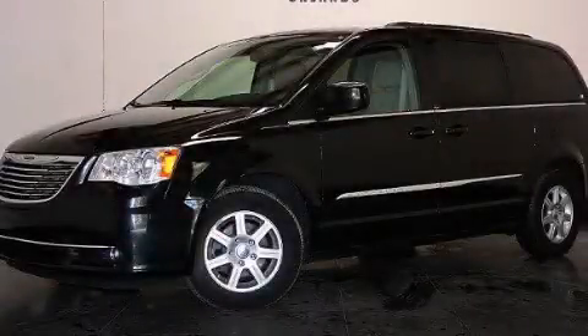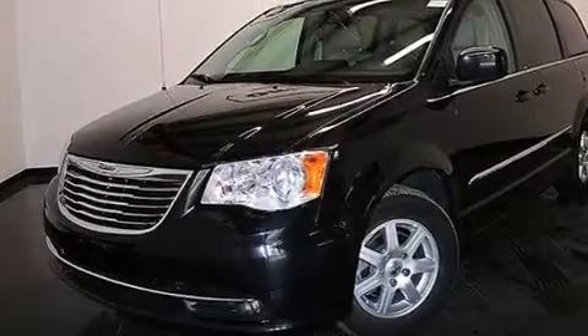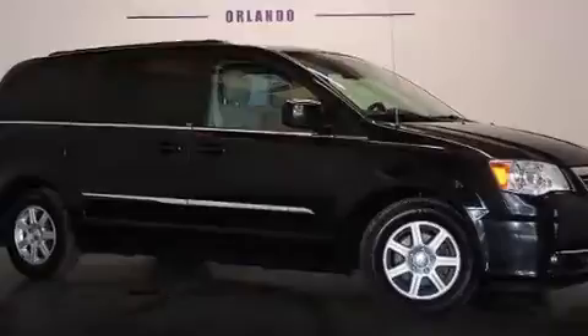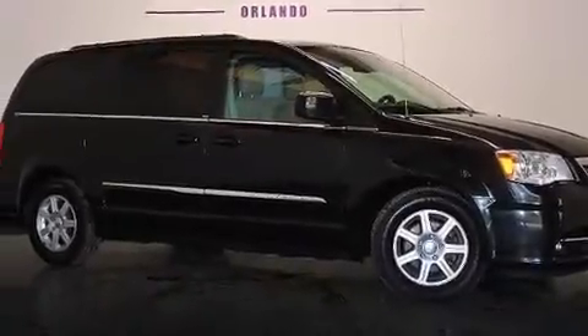This is a 2013 Chrysler Town & Country, a vehicle that can carry what you need so you can drive comfortably. It has a 3.6-liter six-cylinder engine and a six-speed automatic transmission. Plus, having just come off lease, this Chrysler is in like-new condition.